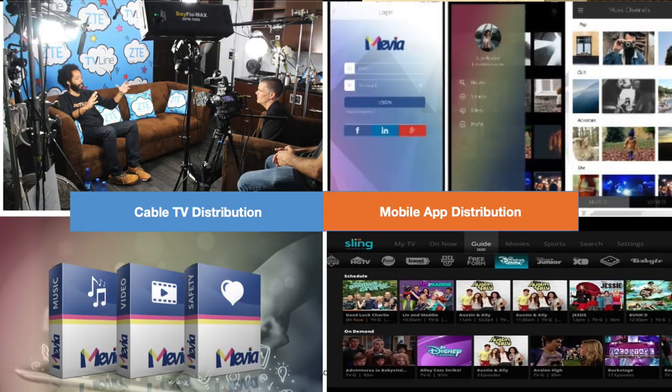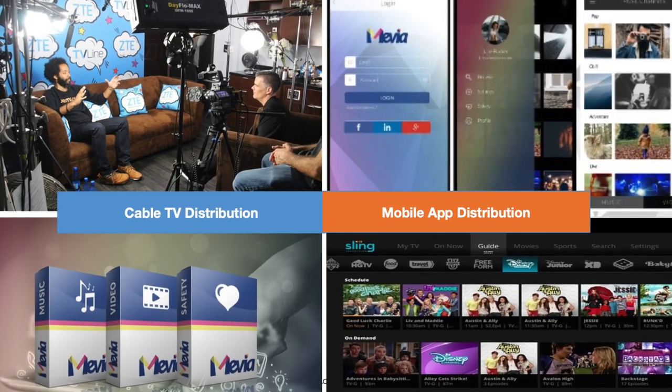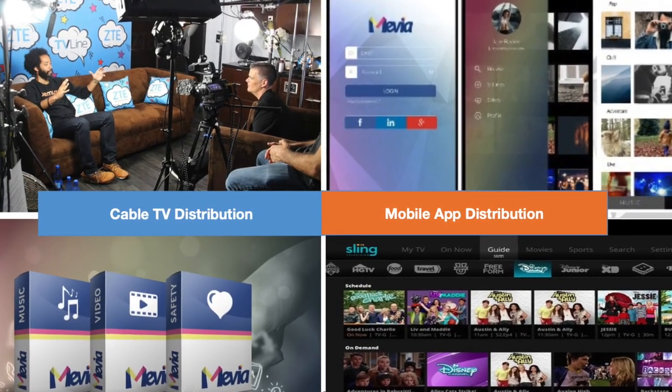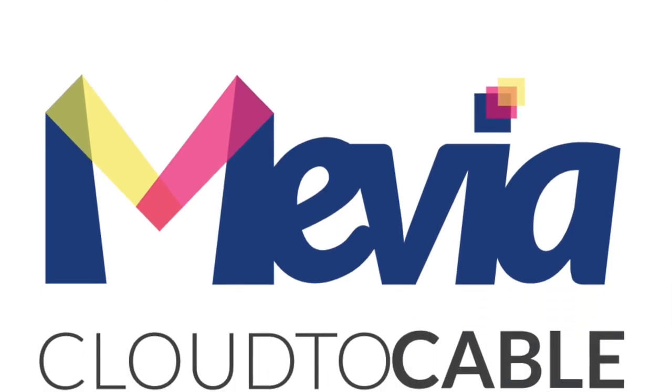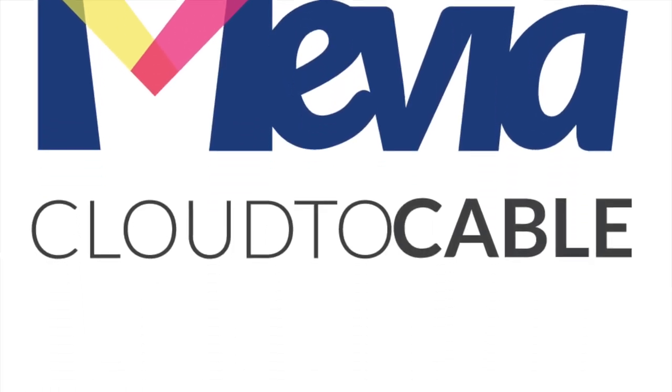I went to the Consumer Electronics Show not too long ago, and I learned a ton. One of the things I was very impressed with was The Next Generation Television, because this is a game changer. I've been in media, I've been in streaming, I've been learning everything about platforms, and Cloud2Cable basically followed the design of methodologies that Next Generation Television follows.